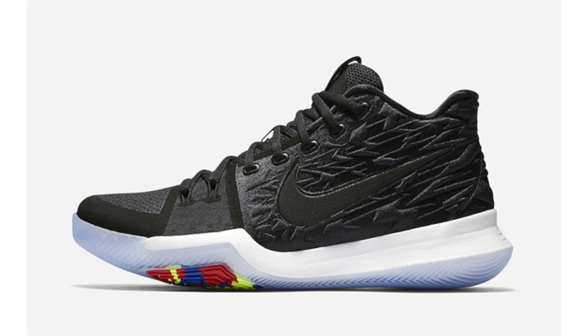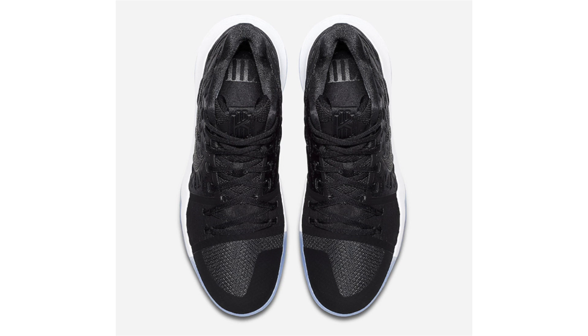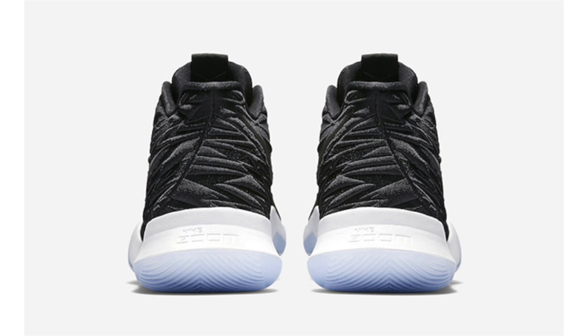There are at least three Kyrie 3s dropping this month. Next up is being called 'Black Ice.' Black runs across the uppers and on the side panel there's almost a zigzag pattern. They feature white on the midsole, a translucent outsole, and multi-color on the pods. June 15th is the release date and retail price is $120.